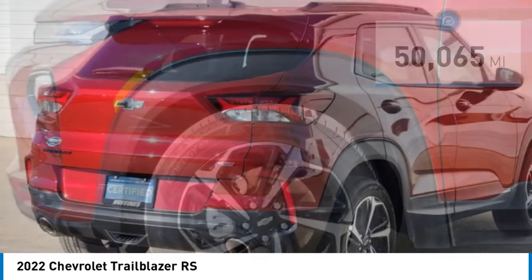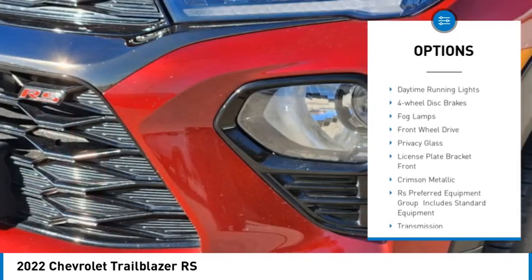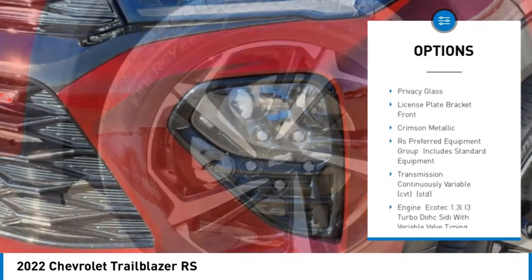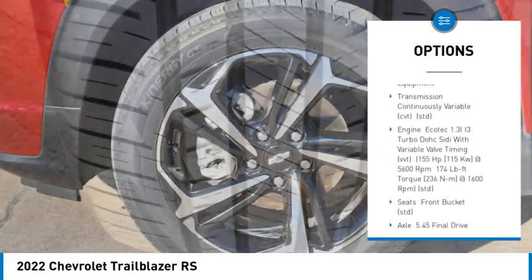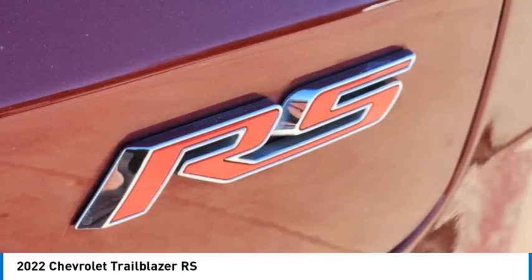Here are some of this vehicle's great options: tire pressure monitor, turbocharged, heated mirrors, aluminum wheels, remote engine start, daytime running lights, four wheel disc brakes, fog lamps, front wheel drive, privacy glass.